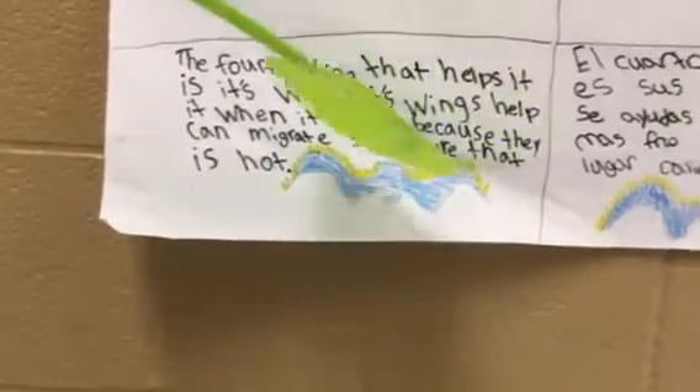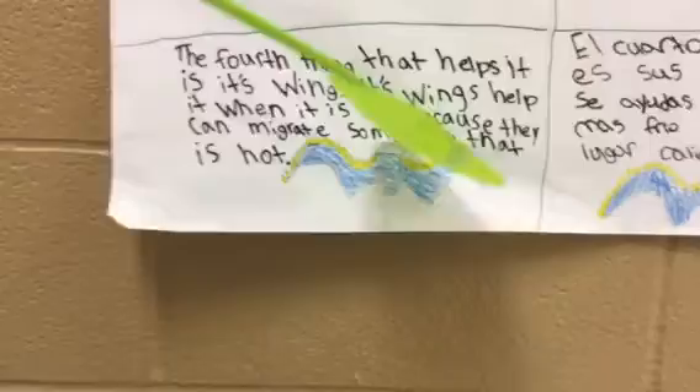Its wings help it when it's cold because they can migrate somewhere that is hot.